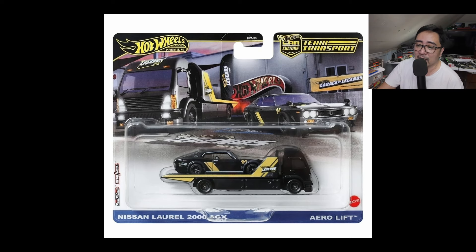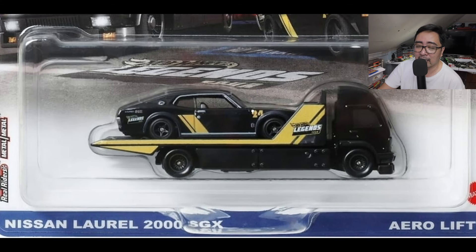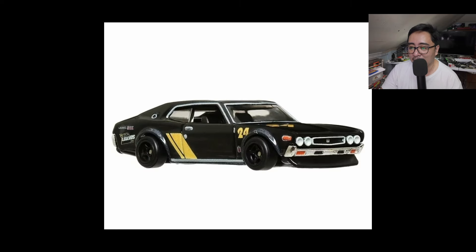Also, the Hot Wheels Team Transport Legends Tour Nissan Laurel 2000 SGX with the Aero Lift is a fantastic release. I don't collect a lot of Team Transport sets from Hot Wheels because they are so hard to find in stores — the good ones are just reserved for their favorite customers. I hope I can find this through pre-orders. This is a must-have if you ask me.